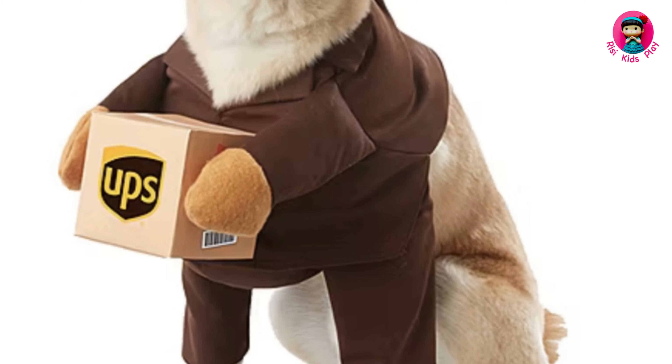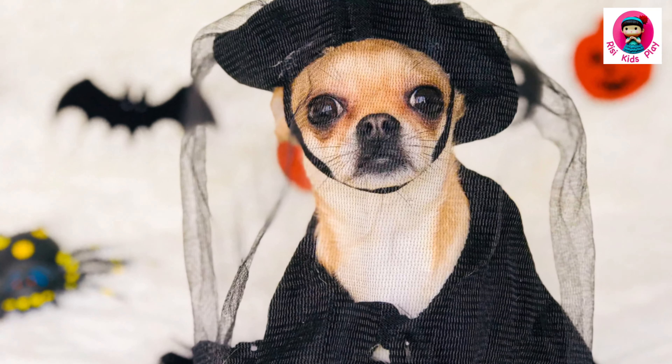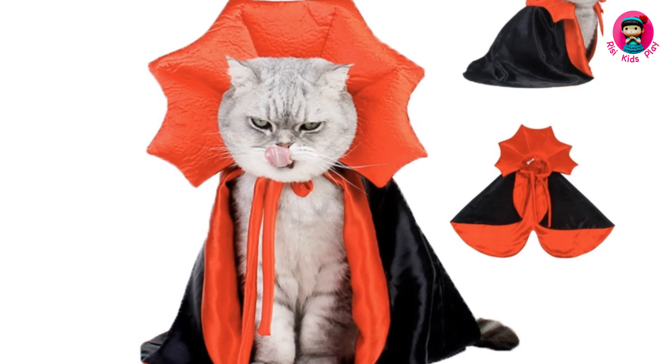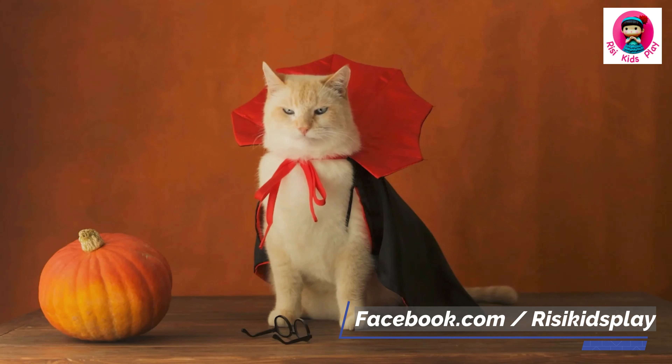Alright, listen up. This next costume is for all my sassy black cat owners. That's right, it's the witch costume. It's like it was made for them — the sleek black fur, the piercing eyes. Just add a tiny pointy hat and BAM! You've got yourself a mini Halloween icon.